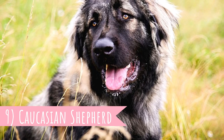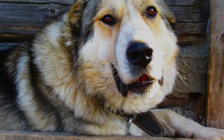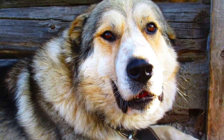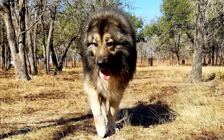Number 9: Caucasian Shepherd. The Caucasian Shepherd, as the name suggests, has its roots in the Caucasus region and the countries of Georgia, Armenia, Azerbaijan, and in some parts of Russia such as Dagestan. It is another breed that can easily work in mountainous regions and can defend the flock against extremely strong predators such as wolves or even bears.